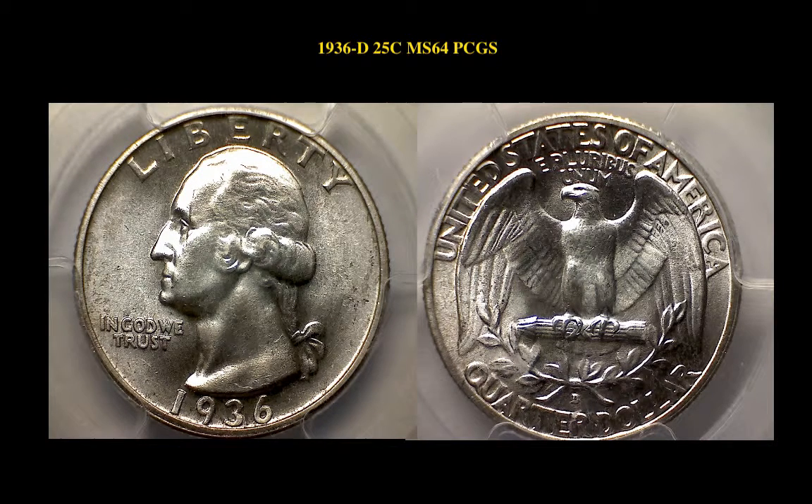1936-D Washington Quarter, PCGS MS64, great strike, nearly gem with tons of original frosty mint luster.